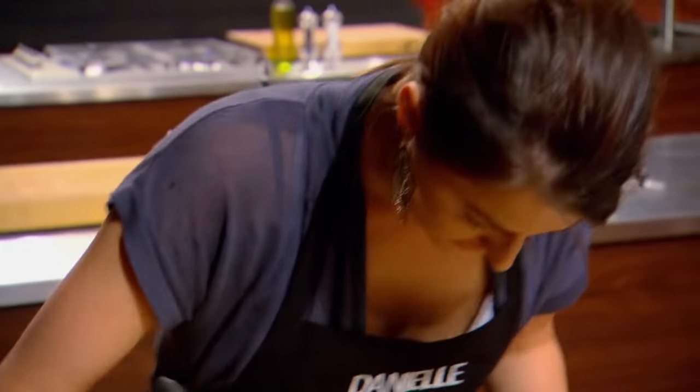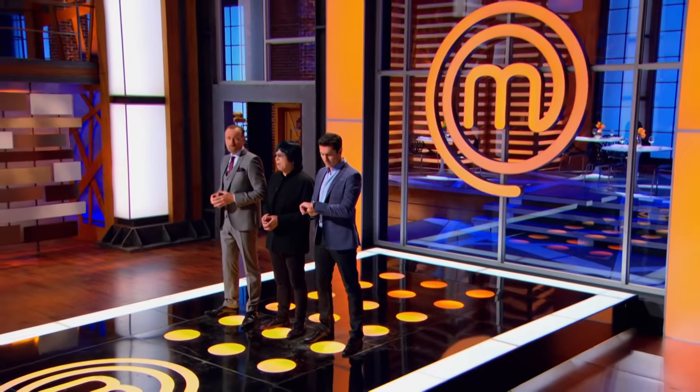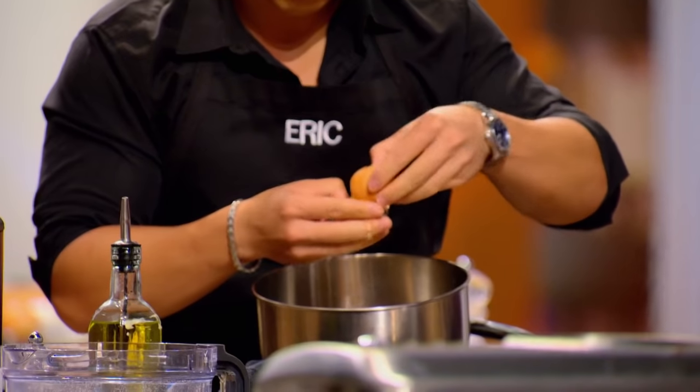Danielle's having a problem with her cake too, and I'm thinking maybe hers will be worse than mine. Ten minutes — you only have ten minutes left. Your meringue should be going by now. On the meringue, not the easiest of things to make.